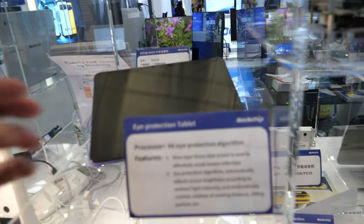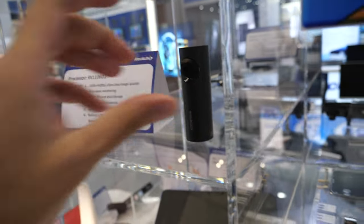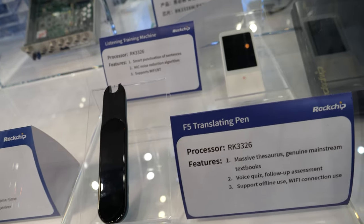Let me turn on the eye protection algorithm — I'm not sure how it works exactly, but something's happening to protect the eyes. This here is a car DVR.